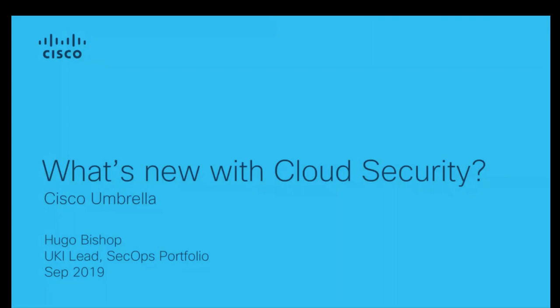We'll get started — we're past the hour and I can see a number of people have joined. My name is Hugo Bishop, I lead the SecOps portfolio for Cisco here in the UK, coming from the Cisco Umbrella team. A bit of housekeeping: there is a Q&A panel — please enter any questions as we go along. Everyone will be muted, so please do use that Q&A section. We've got people on the line ready and willing to answer any questions.